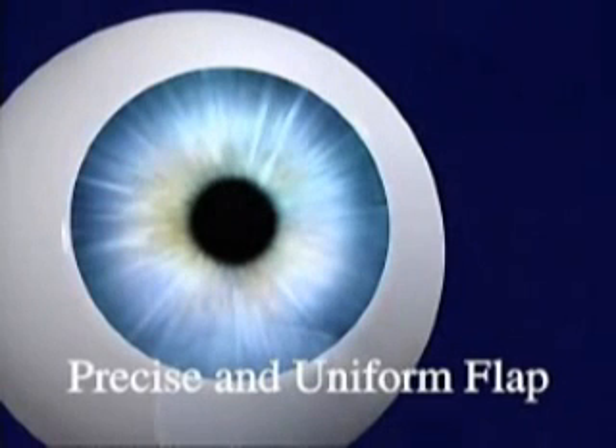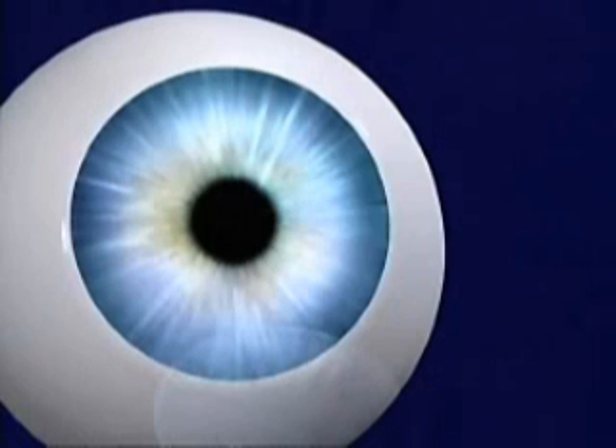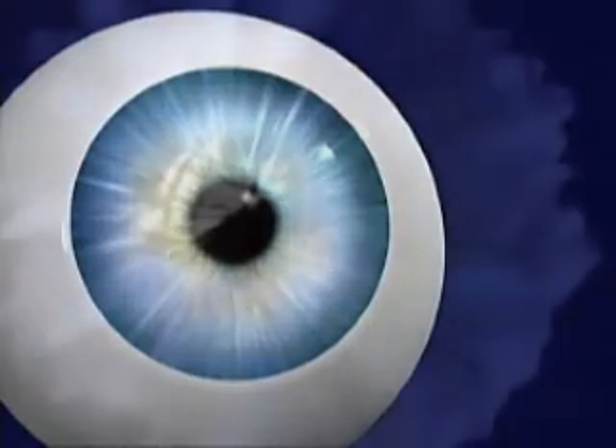This enables our surgeon to safely create a corneal flap of exact shape and thickness. The benefit to you? Better vision and a new sense of assurance that comes from this unprecedented level of safety and precision.